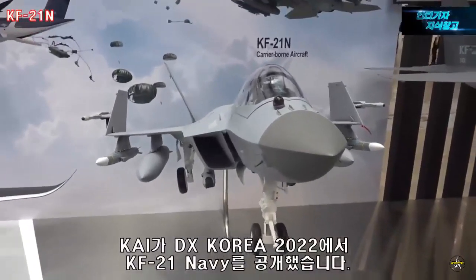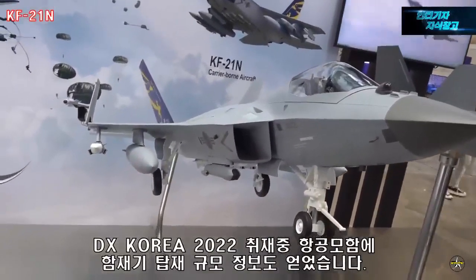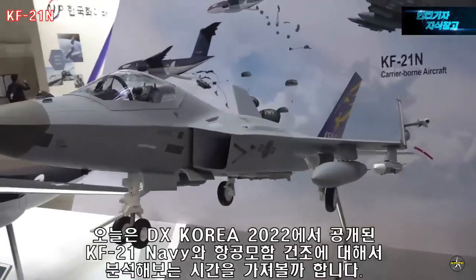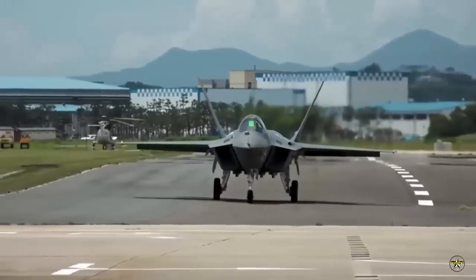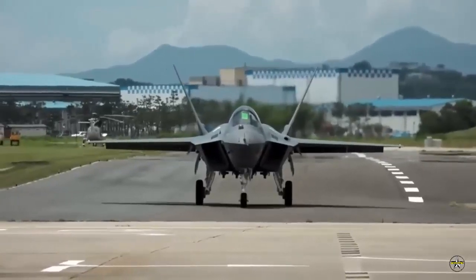Regarding the possibility of developing the KF-21N into a fifth-generation jet like the F-35, KAI commented that the Korean government should make that decision. The manager proposed manned and unmanned teaming (MUM-T) and Korean Air's UCAV as solutions to fill the air gap and guarantee practical operations.